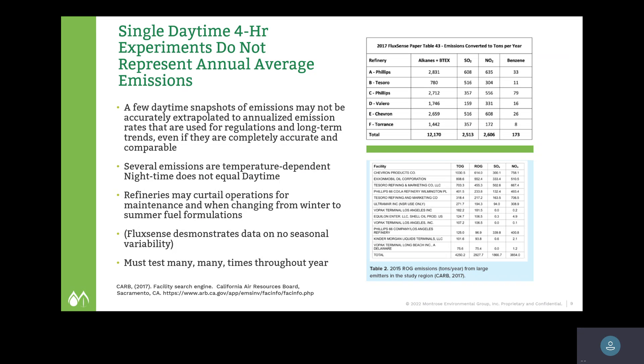A study showed that single daytime four-hour experiments may not represent annual average emissions — a few daytime snapshots are difficult to extrapolate to annualized emissions. If you want to use this technology, you have to go out and measure on many, many days during different seasons of the year. Refineries change their fuel blends seasonally; in the winter, for example, ethanol or other components are added to the gas and this affects emissions. This is not addressed anywhere in their reports other than citing a few papers claiming no seasonal variation — and that just doesn't make sense to us.